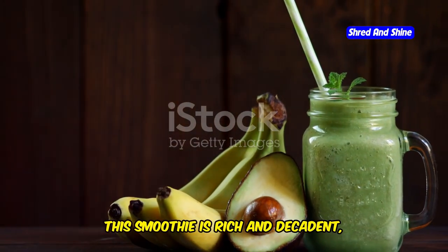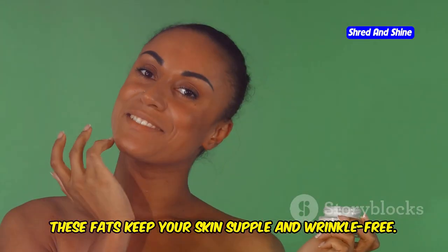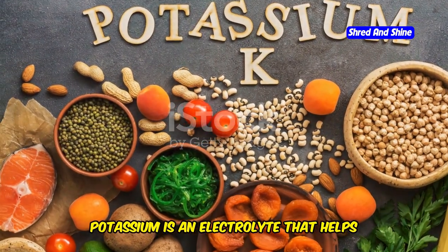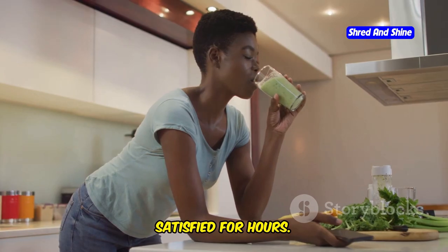This smoothie is rich and decadent but still good for you. Avocado is full of healthy fats that keep your skin supple and wrinkle-free. Banana adds natural sweetness and potassium — an electrolyte that helps your muscles function properly. This smoothie will keep you full and satisfied for hours.